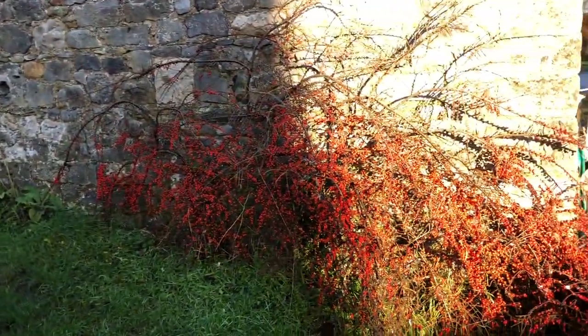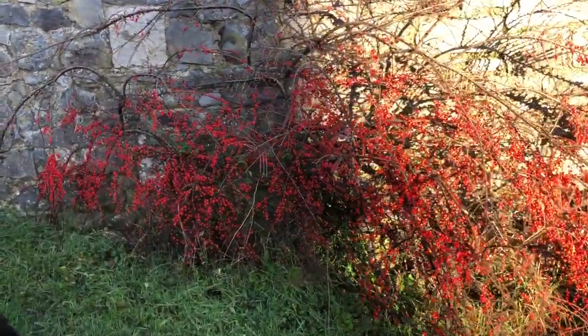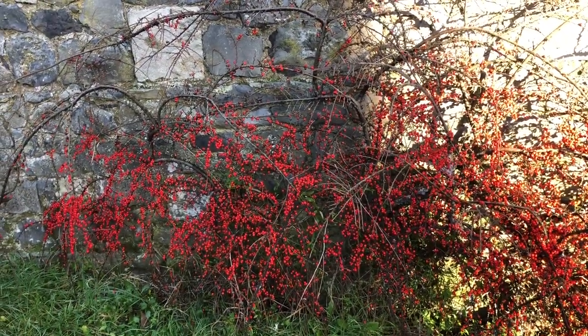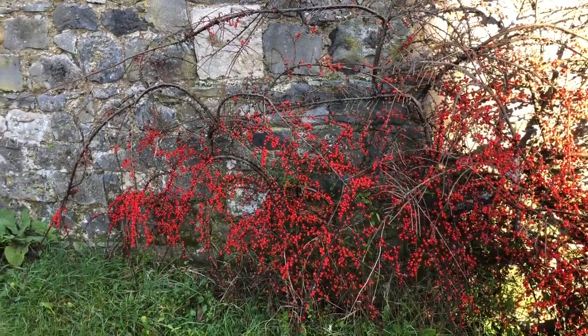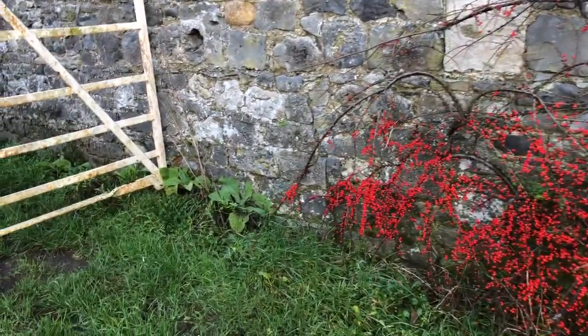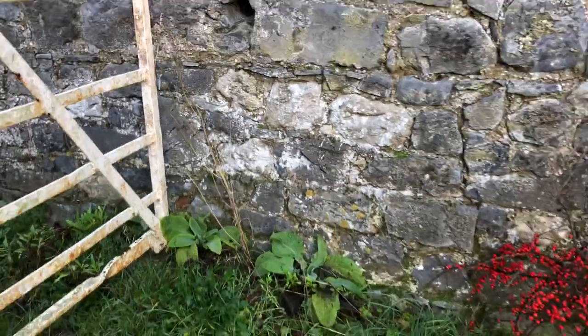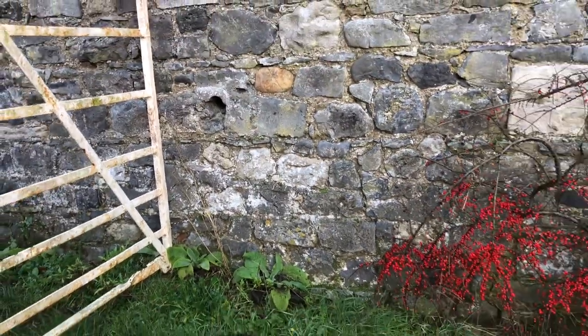And it has this beautiful flaming red cotoneaster. In normal years this would have nearly been plucked clean by the birds, but it's such a mild winter they're not all that hungry. Here you can see there's some baby foxgloves — they're going to come up and look really beautiful against that stone wall.